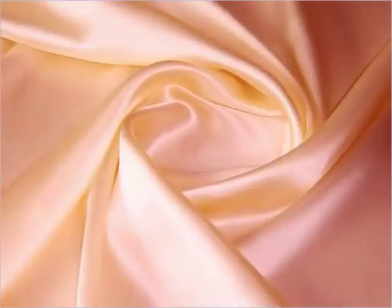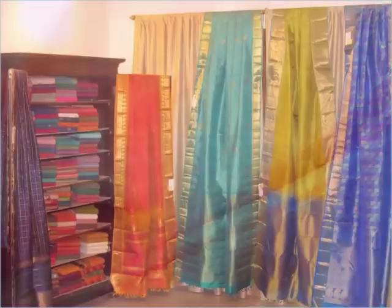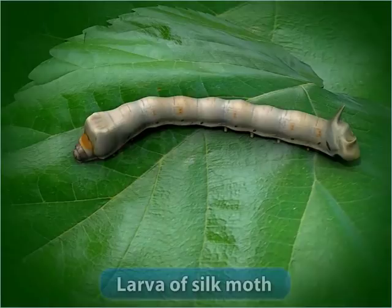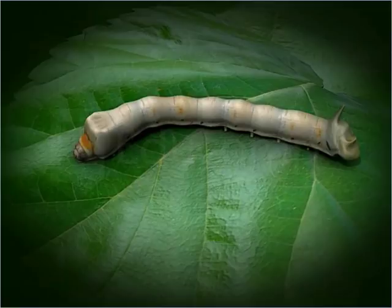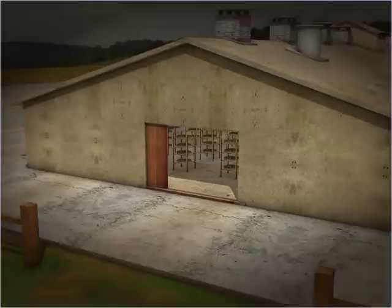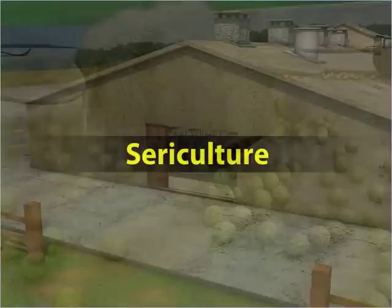Silk is a fabric with an attractive luster and drape. Called the queen of fibers, it is used not only to make beautiful clothing, but also for upholstery and soft furnishings, such as curtains, cushions and wall coverings. Silk is produced naturally by larvae of the silk moth. The best variety of silk is obtained from the larvae of the silk moth, Bombyx mori. The practice of rearing silkworms in captivity to produce silk on a large scale is called sericulture.